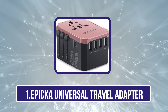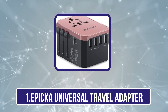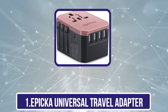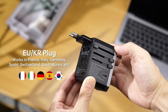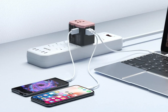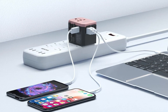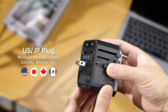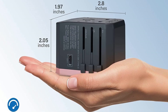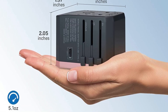Starting with the Apica Universal Travel Adapter — a highly useful device for international travelers. It features 4 USB ports, 1 USB-C port, and an AC socket, allowing you to charge up to 6 devices simultaneously, making it perfect for tech-heavy travelers. Its wide compatibility supports over 150 countries, including the US, UK, EU, and Australia, ensuring seamless connectivity wherever you go.